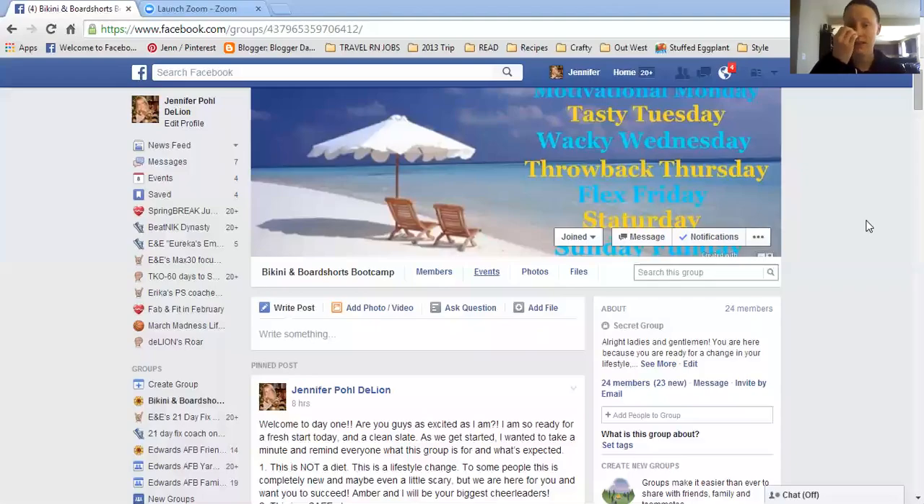So here, as you can see, is the group. In the cover photo is just some random little photo of the day types — specific day of the week things that we would love for you all to do if you want. It's not required, but it's definitely encouraged. As well as in the photo section, there is another one that I will show you in just a moment.